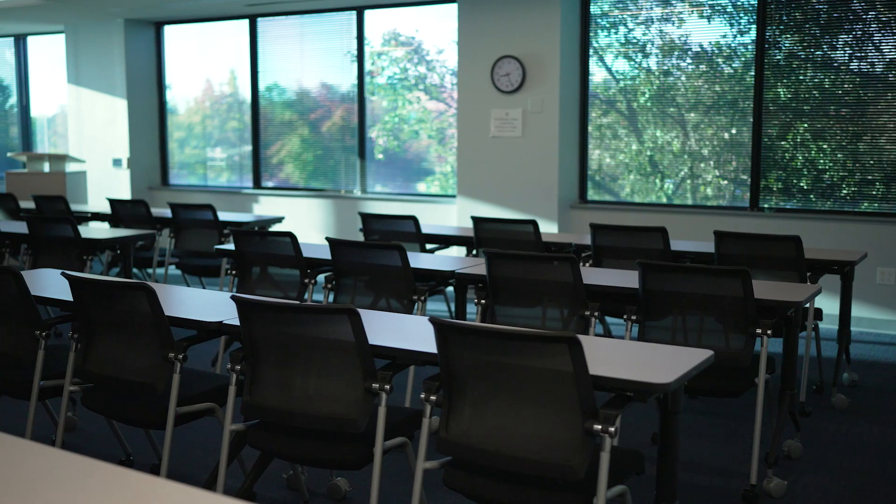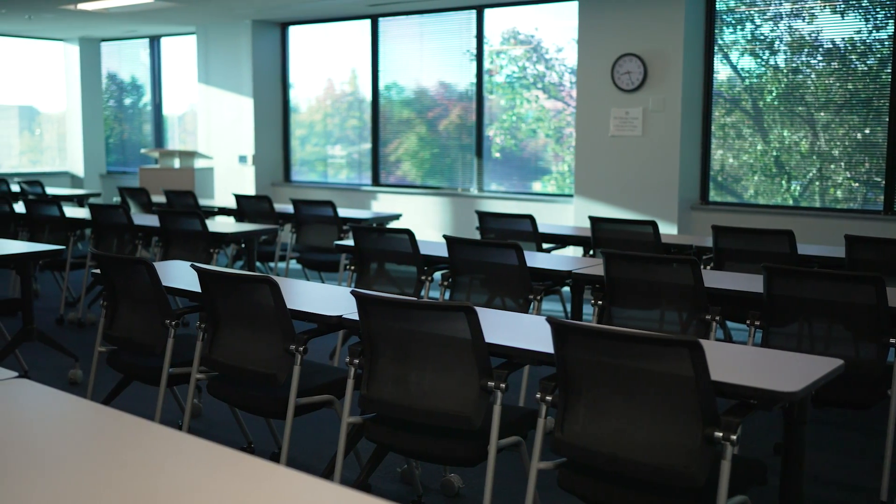Our classrooms are used for testing during the program and for in-person events. The classroom has the capability to turn into two different rooms due to a divider wall. We also have a private accommodations testing room for those who require it. All of the exams in the School of Nursing are computerized, and we use our classrooms to proctor those exams.